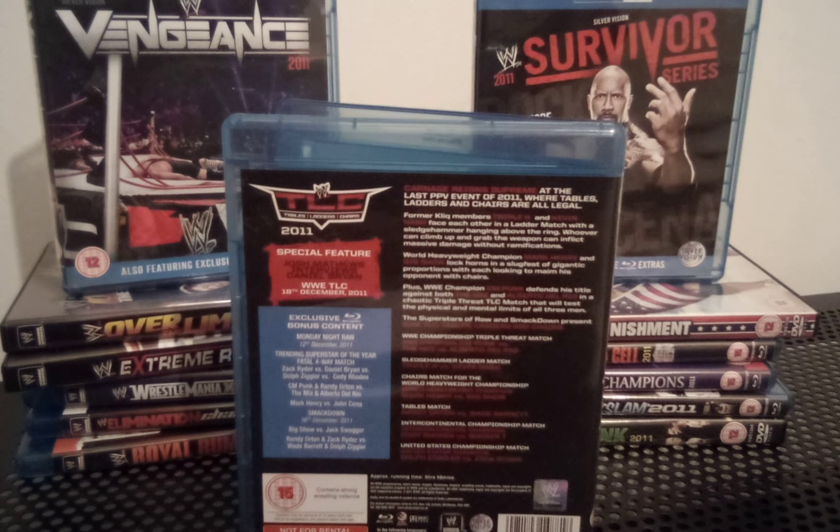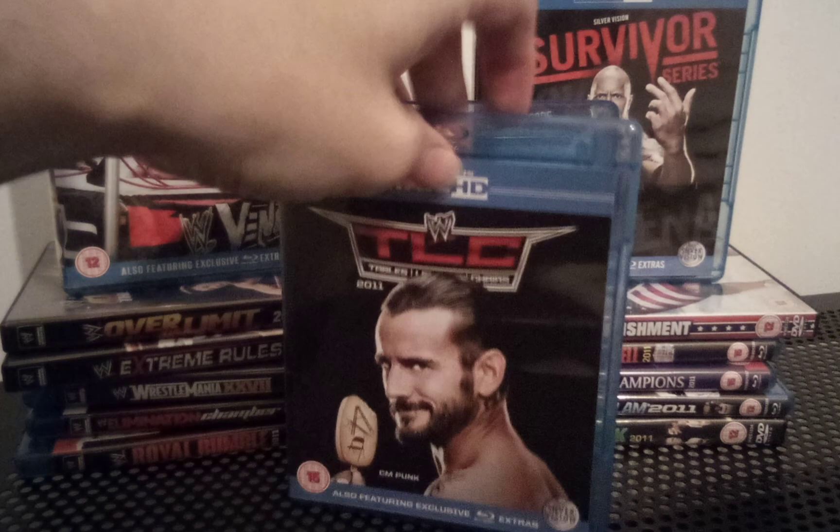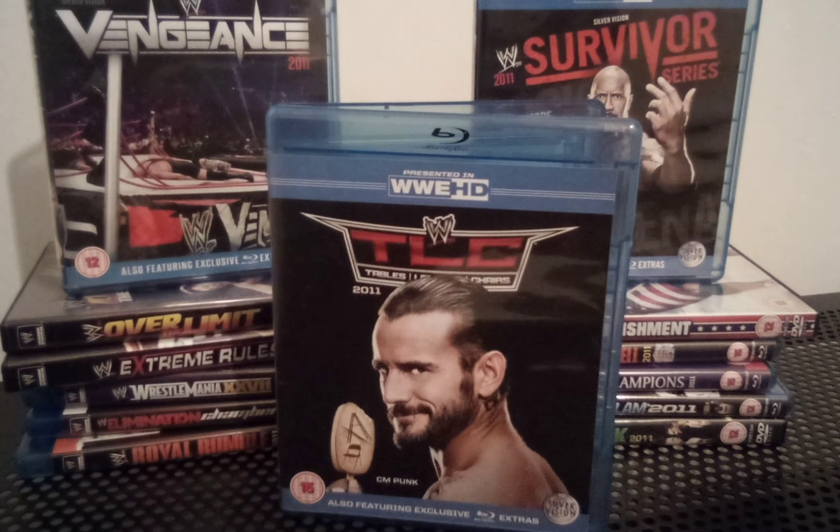Overall, I finally got this pay-per-view done as a review. I give it an overall score of six out of ten. Give me a thumbs up if I deserve one today, and subscribe if you haven't done so already. Leave comments by all means.